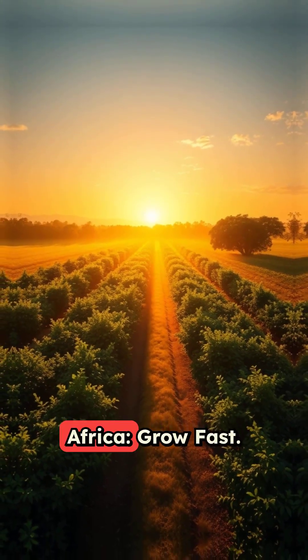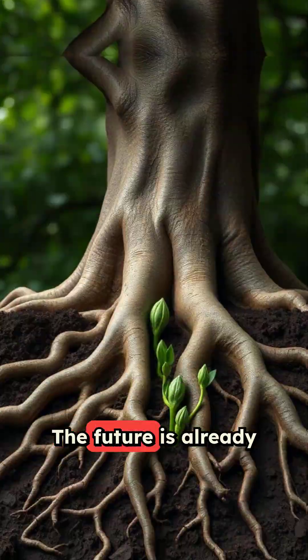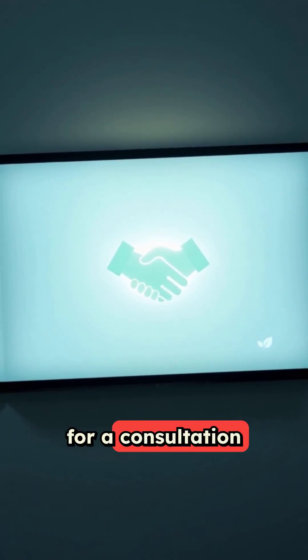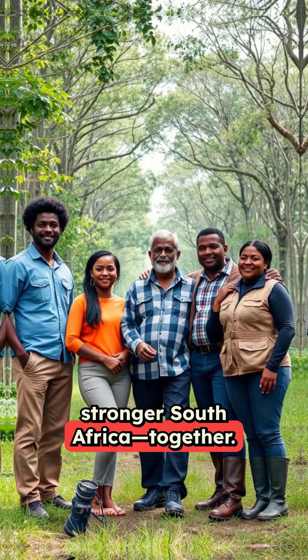Paulownia for South Africa. Grow fast, grow strong, grow green. The future is already taking root. Be part of it. Contact Bioeconomy Solutions dot com for a consultation today. Let's grow a greener, stronger South Africa together.